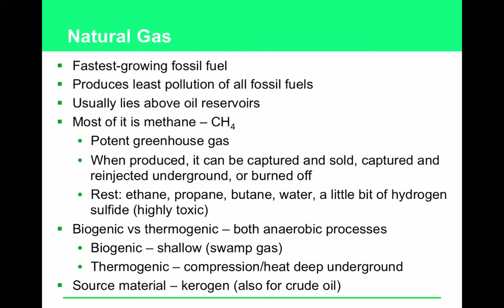Compare and contrast biogenic and thermogenic gas — they're both anaerobic processes. Biogenic gas happens at shallow depths; this is the swamp gas smell you may associate with methane. Thermogenic gas results from compression and heat deep underground, and is the type usually found on top of petroleum or oil pockets. The source material for thermogenic gas is kerogen, which is also the source for crude oil — that's why you find them together.